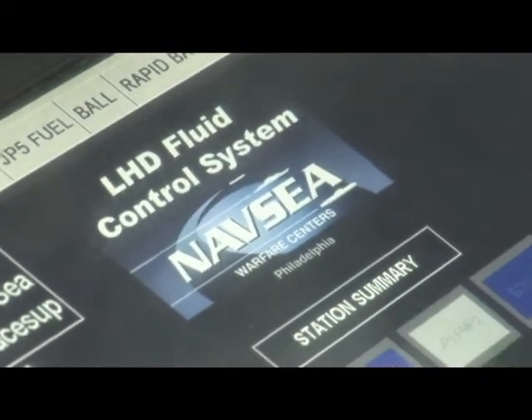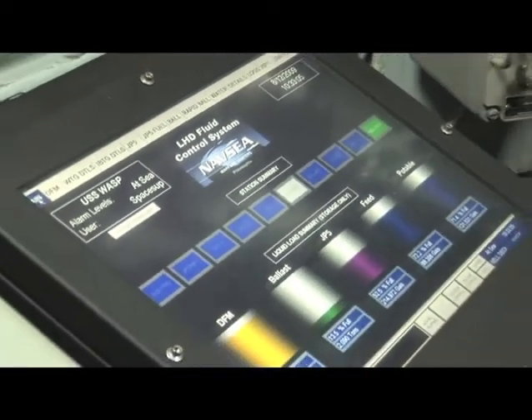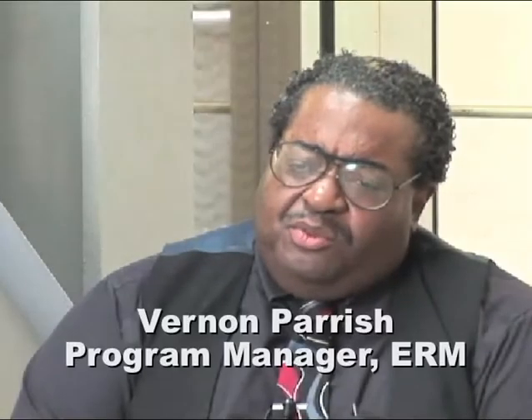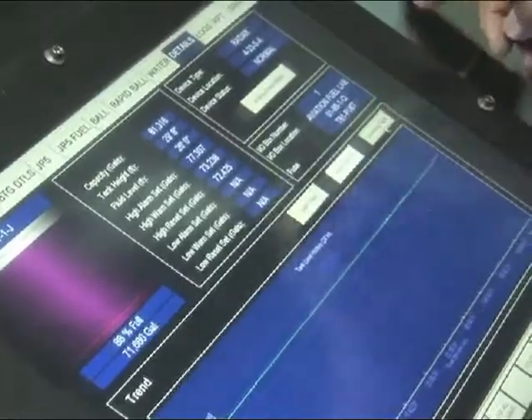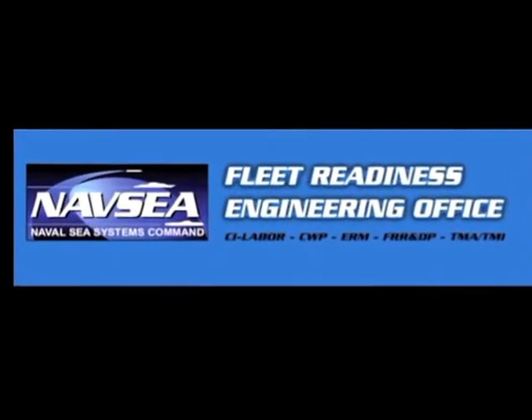From one central location, accurate fuel levels are constantly maintained without the need for manual soundings. The radar technology TLI is much more cost effective and much more efficient because it gives you an almost instantaneous viewing of what you have in the liquid — how much liquid you have — as opposed to what we had in the past, which was much more cumbersome and took much longer. Radar Tank Level Indicators: an initiative of NAVSEA's Engineering for Reduced Maintenance program.